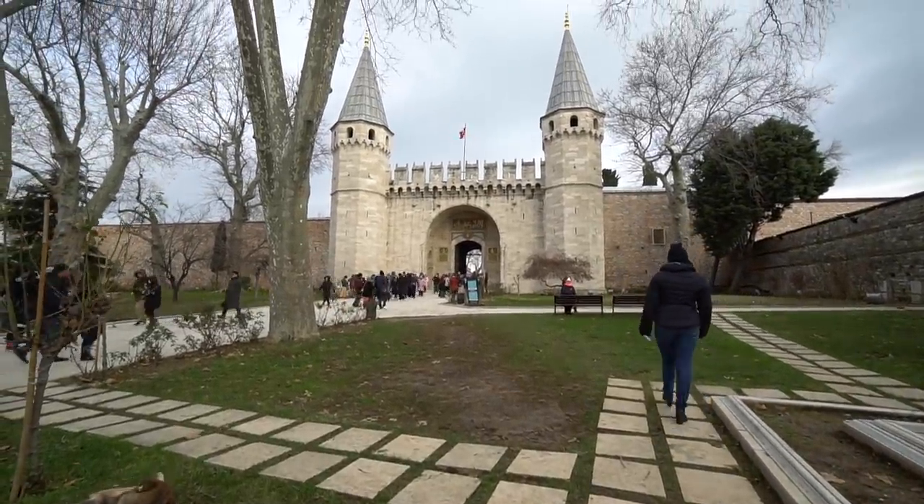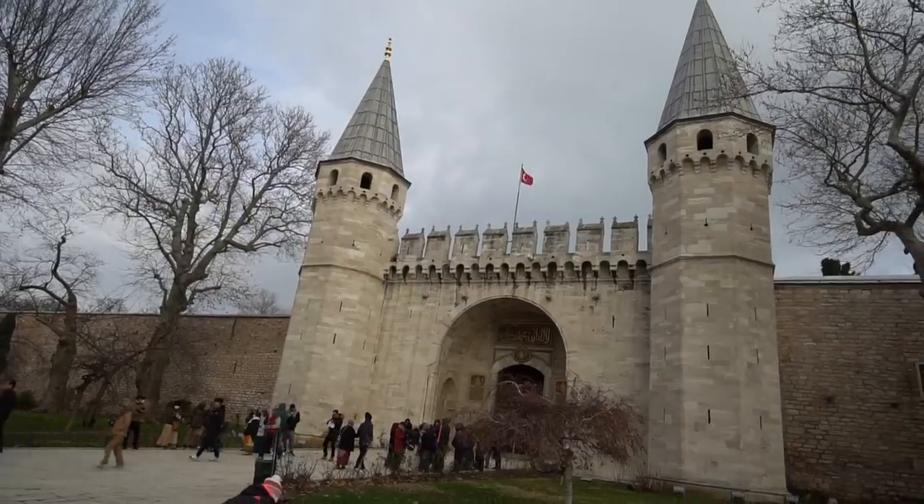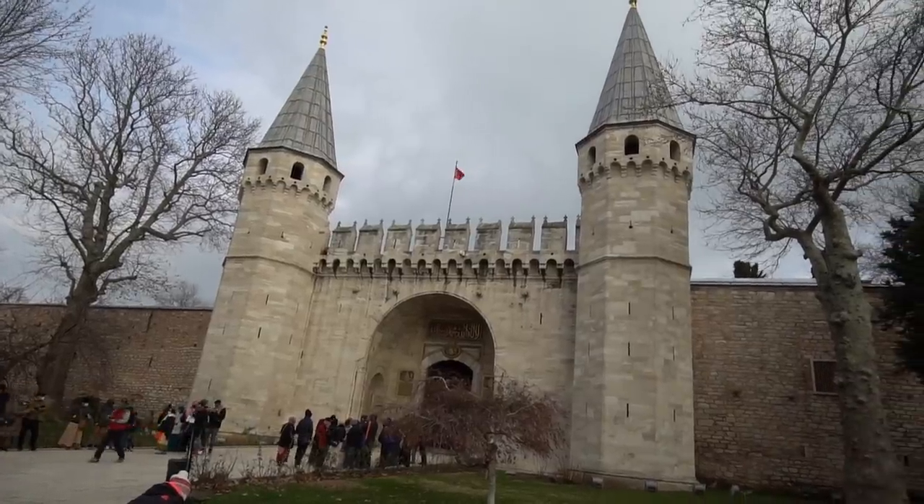Behind me here is the Topkapi Palace, which used to be the home of the Ottoman sultans here in Turkey but is now a museum. We're going to go in and see what's inside.